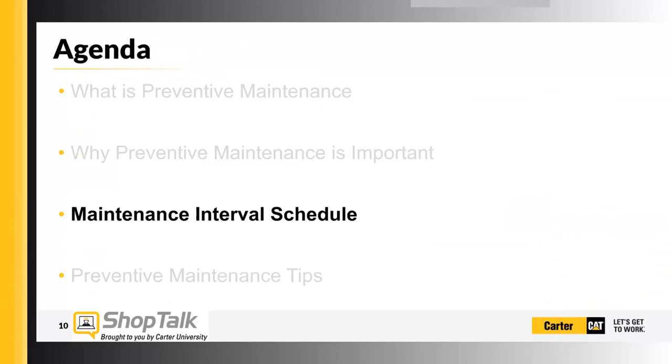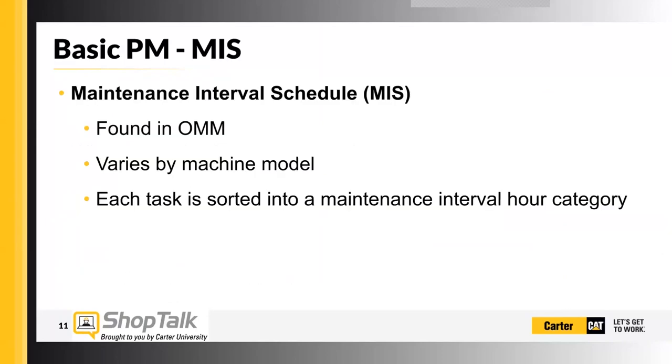Now we're going to talk about the maintenance interval schedule. The maintenance interval schedule is found in the Operation and Maintenance Manual, which can be found behind the seat on most machines — in a sleeve, a plastic box, or just sitting in the back of the seat. There's an Operation and Maintenance Manual in there and it should be cabled to the machine. They vary by machine model and each task is sorted in the maintenance interval schedule.